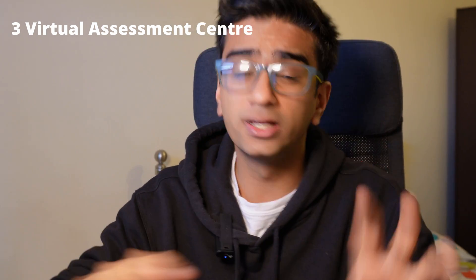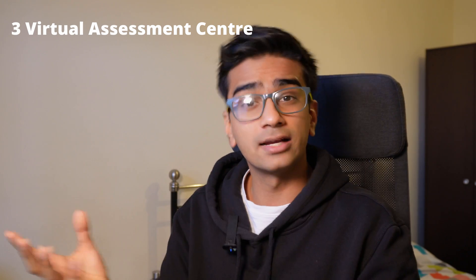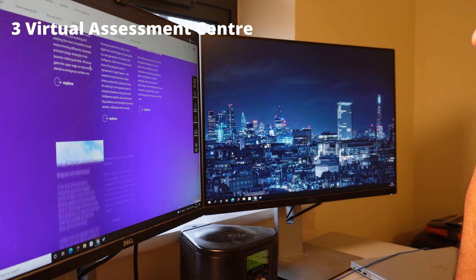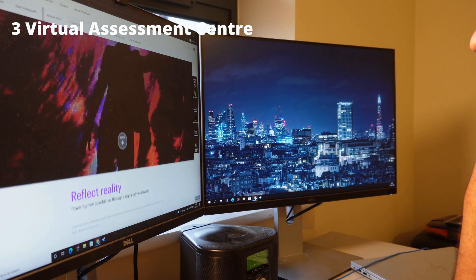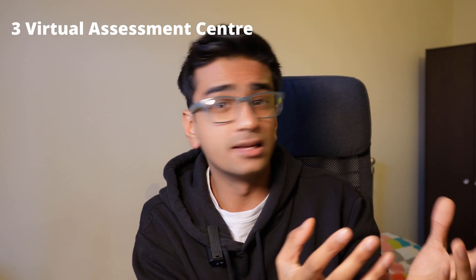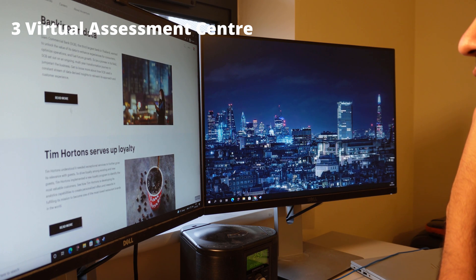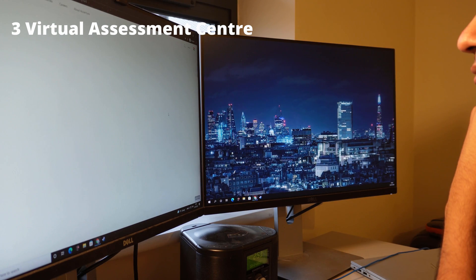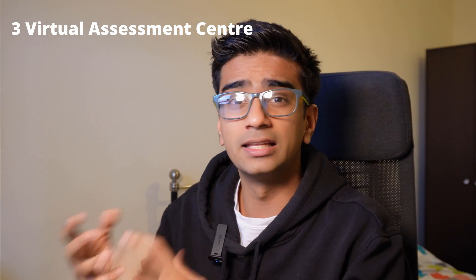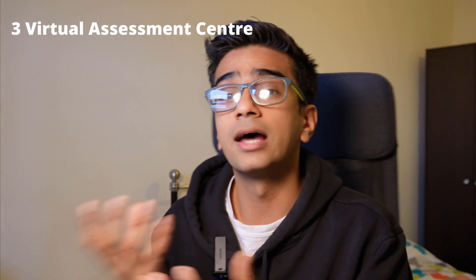The second part of the one-to-one interview was the technology showcase, where you talk about your favorite piece of technology specifically related to Accenture. I'd suggest picking one of the technologies from the Accenture Tech Trends, as this shows you've done your research. You also need to talk about how Accenture has used these technologies to help the businesses they serve. I chose AI — I talked about projects from Accenture's case studies on their website, covering what AI is, how Accenture uses it, and where it can add value. The interviewer for me was not a technical person but someone from HR.